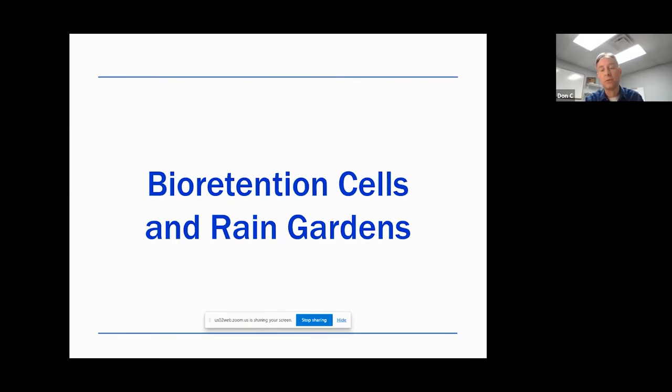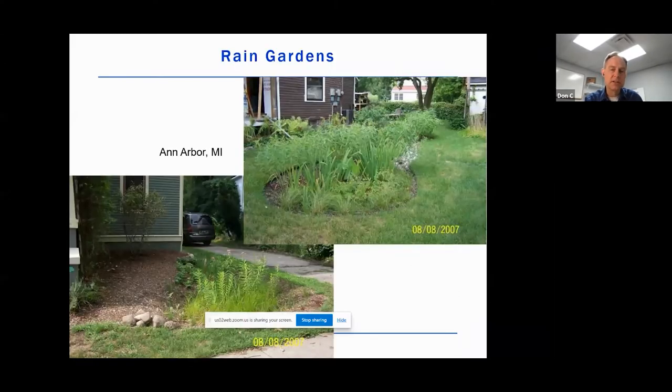What's a bioretention cell or a rain garden? Rain gardens tend to be homeowner features. These are a couple of examples from Ann Arbor, Michigan. Basically, you're redirecting water from your roof or from your pavement — your driveways, your sidewalks — into shallow depressional areas. These low depression areas are planted with native plants, and those plants soak up the stormwater runoff. Whatever doesn't get evapotranspirated or taken up by the plants is infiltrated into the ground, rather than running off into streets, curb and gutters, and straight out to the bay, lake, or creek.